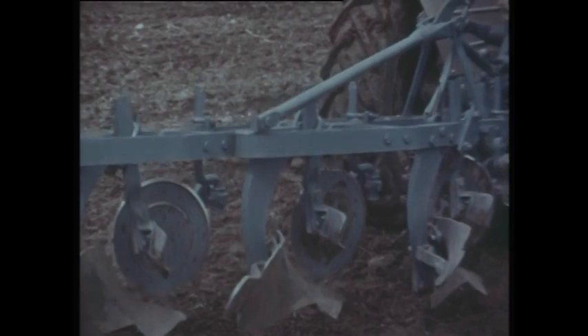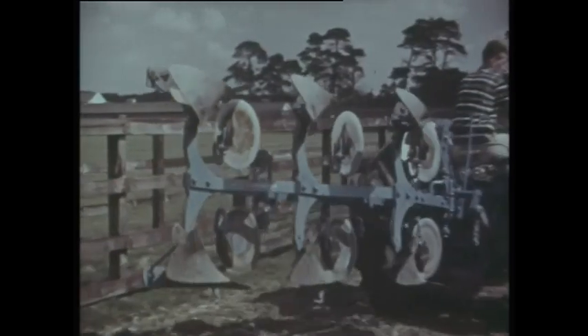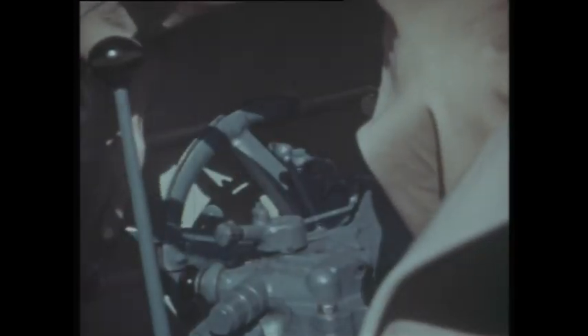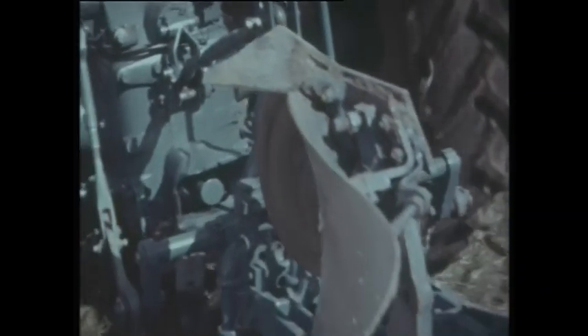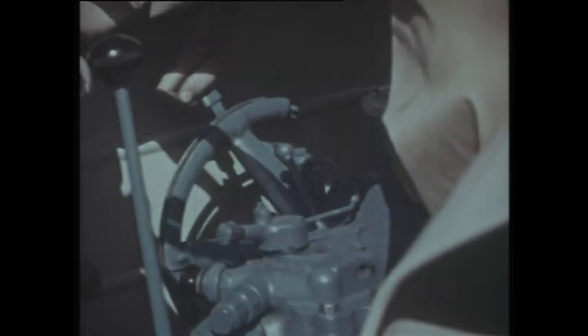This new double acting top link ensures super sensitive hydraulic control with the heaviest of tillage implements, even on really light draft work. No additional levers have been fitted, so absolute simplicity of operation has been maintained. Here a TS 83 three furrow reversible plough is changed to shallower work without difficulty — even quality of work is maintained.